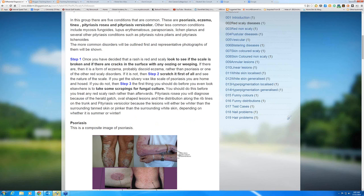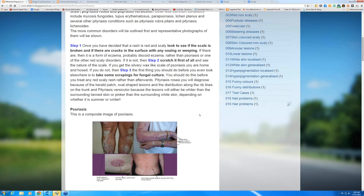Pityriasis rosea: you're going to diagnose this because of the herald patch — a red scaly area that's round, looks like ringworm, and occurs on the trunk usually first of all. Then a few days later the oval-shaped lesions, the typical lesions of pityriasis rosea, come out with a distribution along the rib lines. Pityriasis versicolor you'll recognize because in someone who's tanned the involved areas will be white but very finely scaled, while in someone with white skin the lesions actually look pink. Here on the Gold Coast, pityriasis versicolor presents as white spots on a tan background, whereas in Tasmania it would present as a lightly pink lesion with very fine scale against white skin.